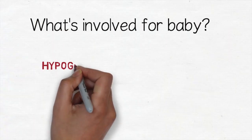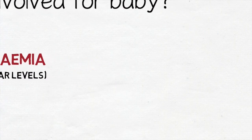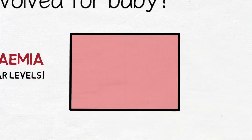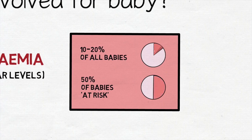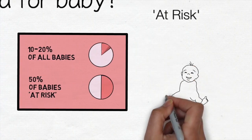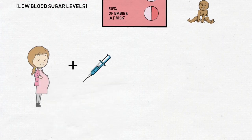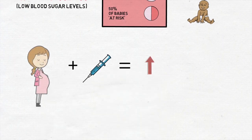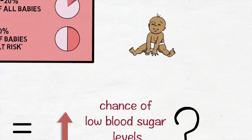Low blood sugar levels, called hypoglycemia, are relatively common in newborn babies. We know hypoglycemia affects 10–20% of all babies and 50% of babies who are at risk. Babies may be at risk because they are premature, small or large for their age. It is possible that corticosteroid injections may increase the chance of babies having low blood sugar levels after birth, and so a second purpose of the C-steroid trial is to test this.